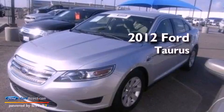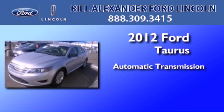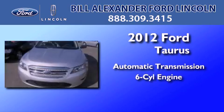This is a certified pre-owned 2012 Ford Taurus. This four-door sedan has an automatic transmission and a 3.5-liter V6.